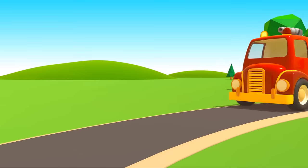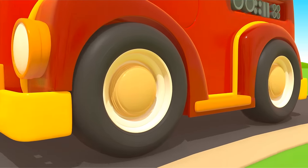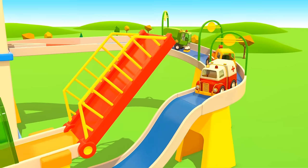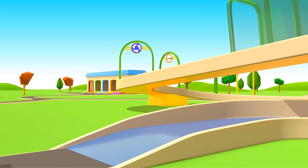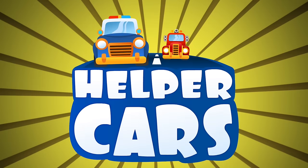Cars, cars, cars, cars, made of many moving parts. Sing and they'll hear, beep and steer, and take you to high gear. Helper Cars.